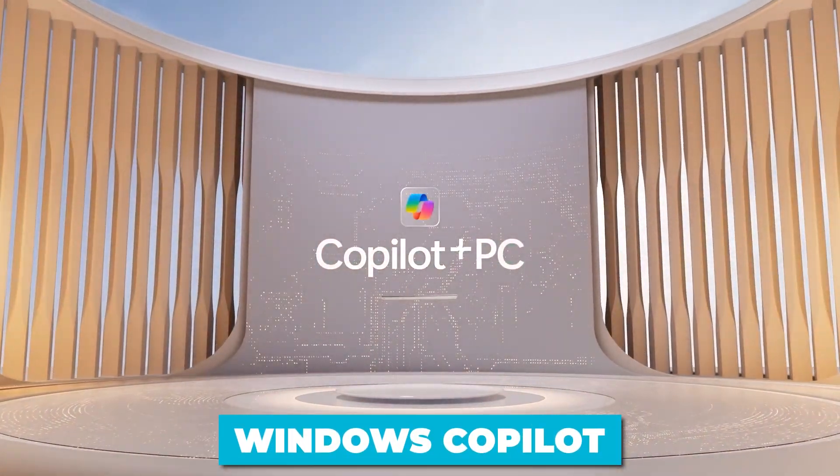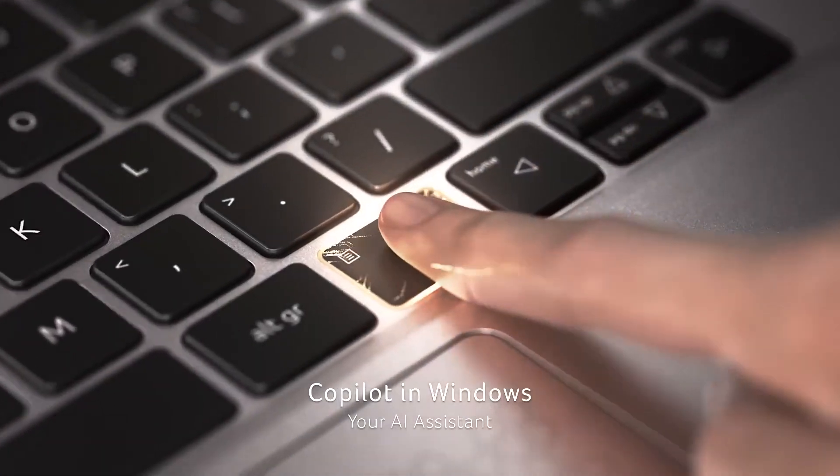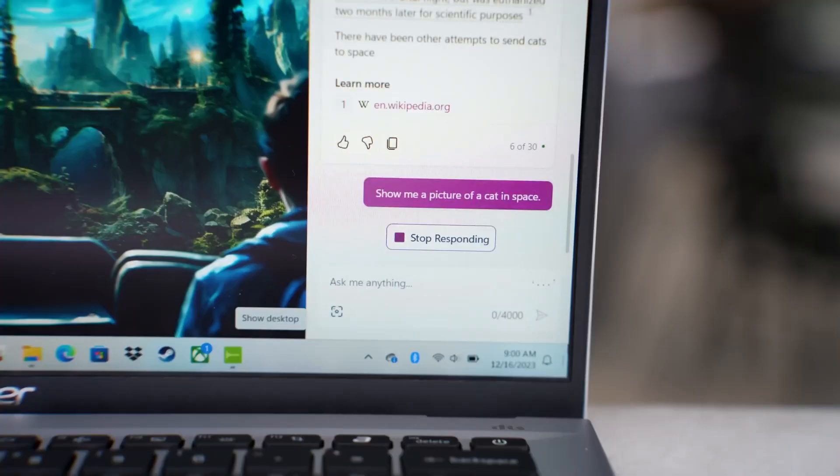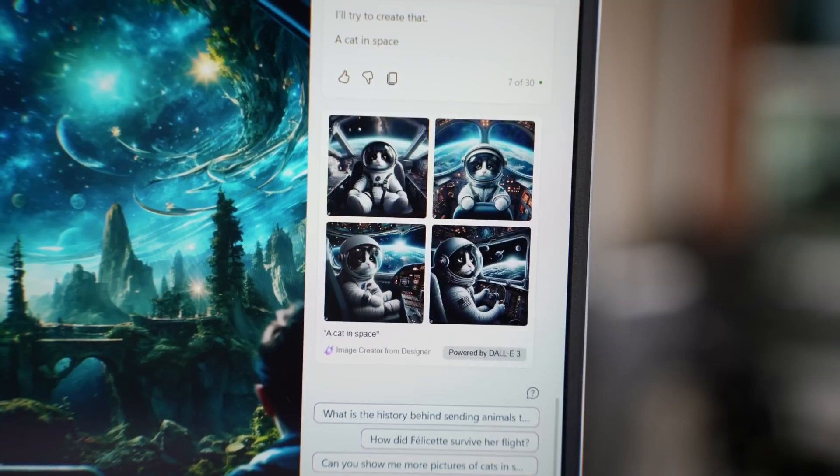With Windows Copilot, you have a centralized AI assistant at your fingertips. Need to summarize a document? Generate ideas? Automate repetitive tasks? Copilot has you covered. It's like having a virtual assistant built directly into your operating system.